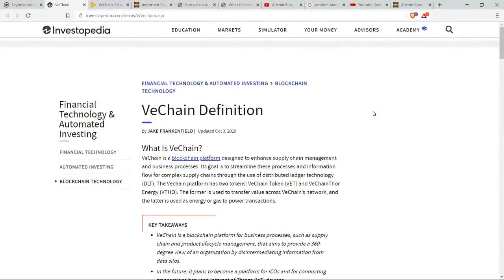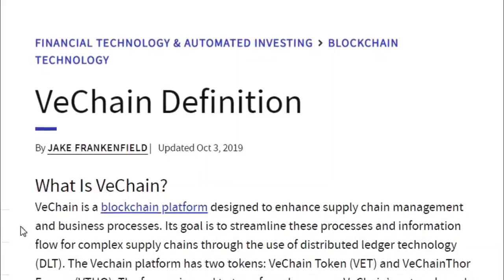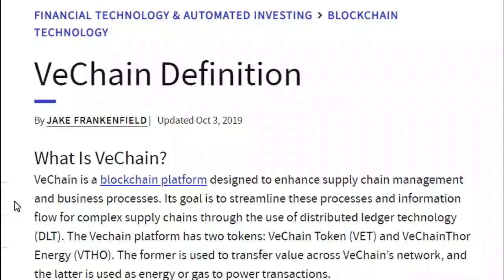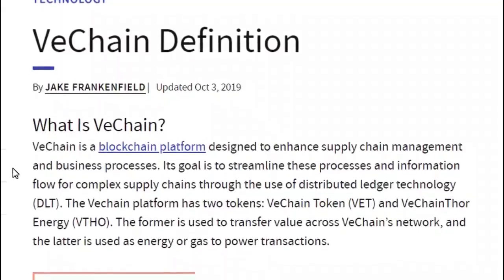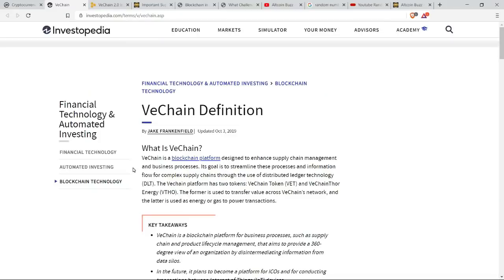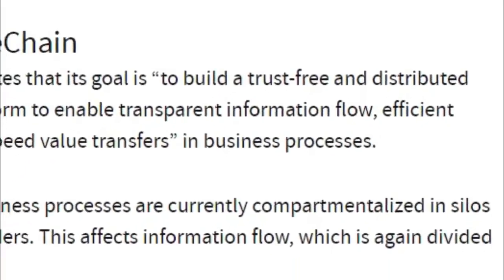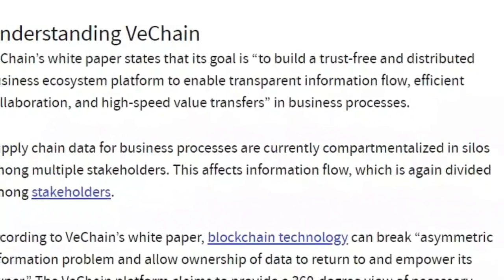Assuming you've never heard of VeChain and you're learning about it for the first time — it's a blockchain platform designed to enhance supply chain management and business processes. Its goal is to streamline these processes and information flow for complex supply chains through the use of distributed ledger technology. The VeChain platform has two tokens: the VeChain token VET, and VeChain Thor Energy or VTHO. VET is used to transfer value across VeChain's network, and VTHO is used as energy or gas to power transactions. VeChain's goal, as stated in its white paper, is to build a trust-free and distributed business ecosystem platform to enable transparent information flow, efficient collaboration, and high-speed value transfers.